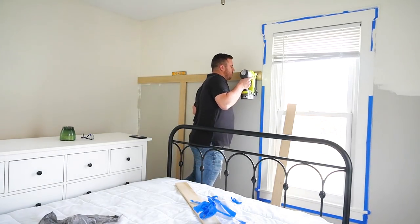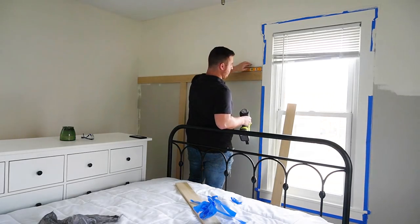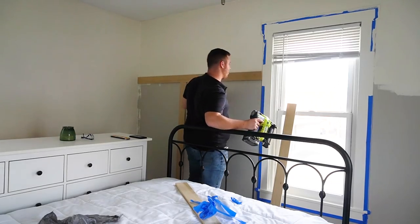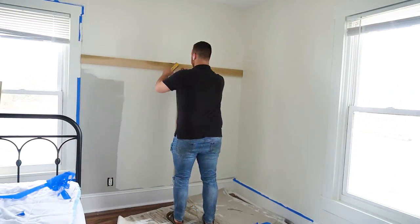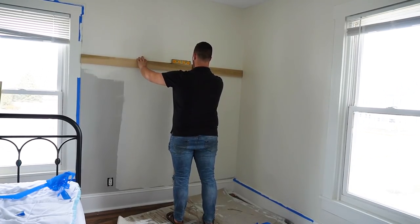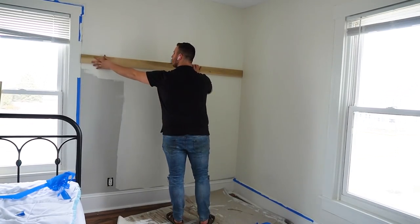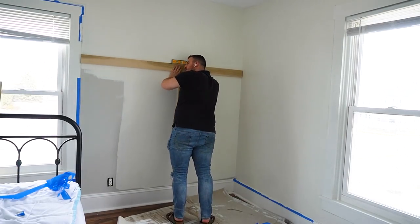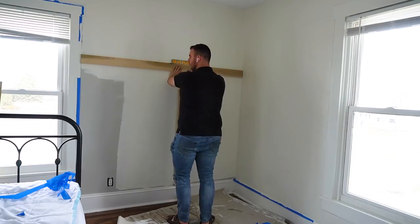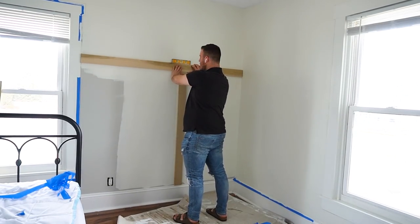I know DIY projects like this can seem a little bit scary if you don't have experience, but Caleb and I don't have a ton of experience in this department — we are just kind of learning as we go, taking it one project at a time. This is just such an affordable way to add character to a space, so I definitely recommend it. I'll leave some tutorials we used down in the description below.